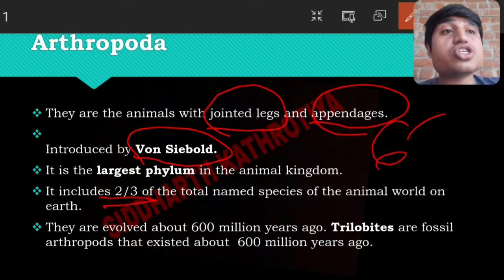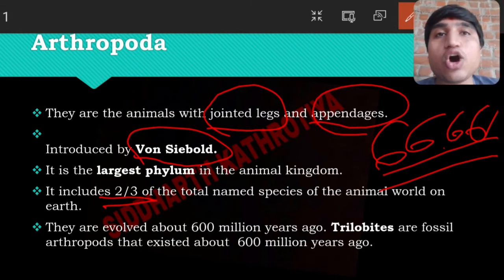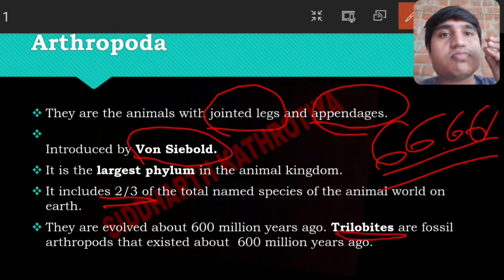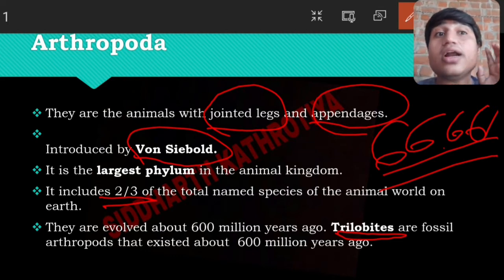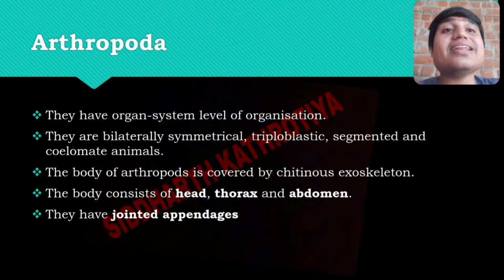two-thirds, meaning 66.66 percent of all animals belong to Arthropoda. A fossil of an animal called Trilobite was found which was included in Arthropoda, and it is believed to be from 600 million years ago. So it is said they evolved about 600 million years ago.